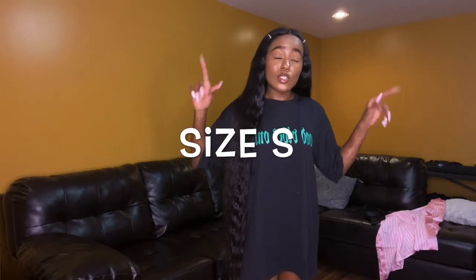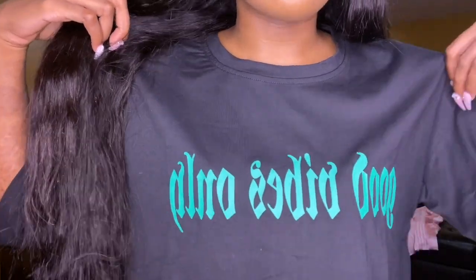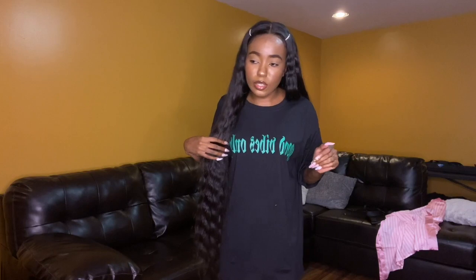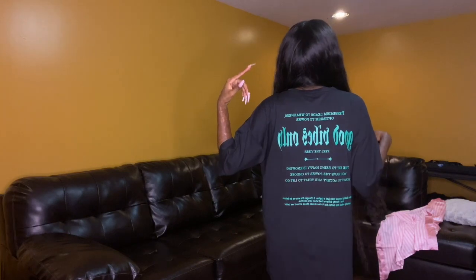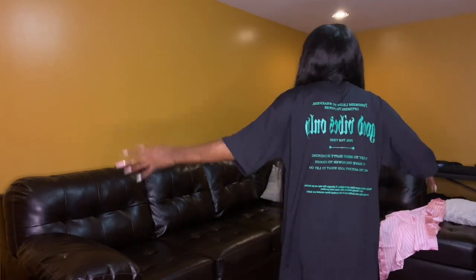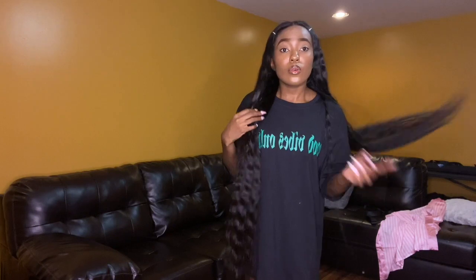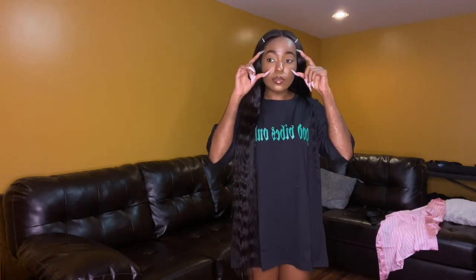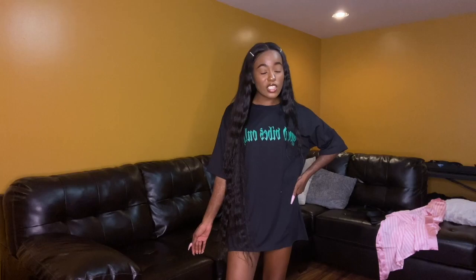The next oversized t-shirt just says 'good vibes only' in green. Y'all already know what shoes I'm wearing with this — them pine green ones. It's got some more words on the back about pessimism, weakness, optimism, and power. Just another oversized t-shirt. I'm definitely wearing this with my pine green shoes and them green sunglasses. I'll probably throw on some black biker shorts under it since it's pretty long but not long enough to bend over in.